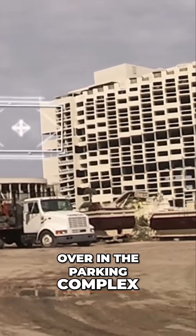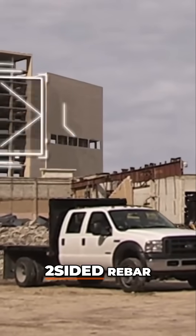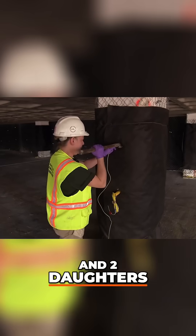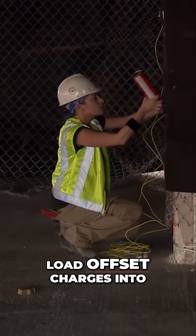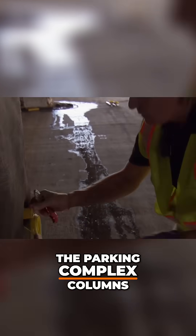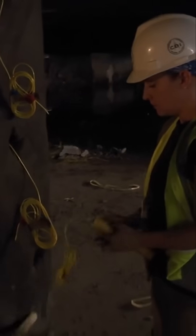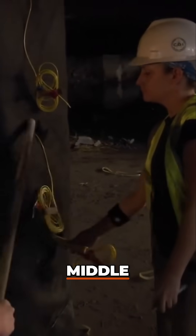Over in the parking complex, another team tackles the two-sided rebar. Mark's wife Sherry and two daughters Stacy and Devin load offset charges into the parking complex columns. Devin is instructed on the staggered placement: back, middle, front.